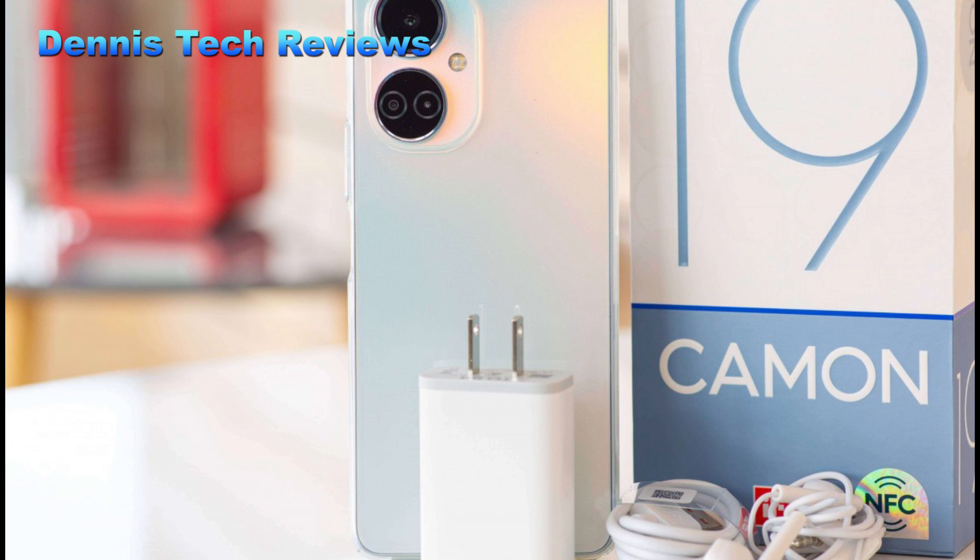What is the price of the Techno Camon 19 in Ghana? The price of the Techno Camon 19 in Ghana is estimated at around 1,600 Ghana cedis, which is equivalent to 151 dollars at the time of this video.